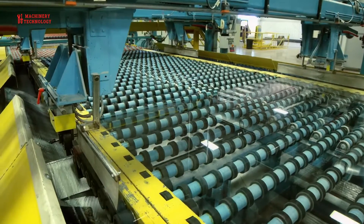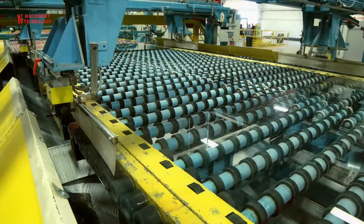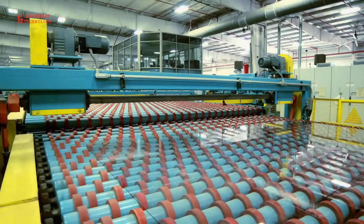Today float glass manufacturing supplies glass to a variety of markets including solar panels, automotive, architecture, and many other engineering applications.